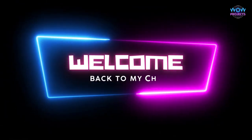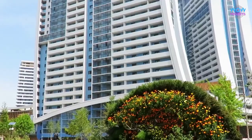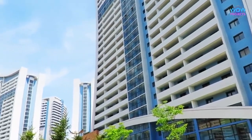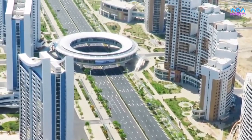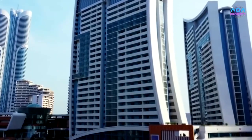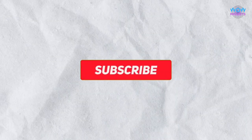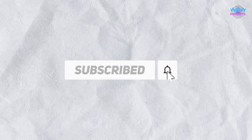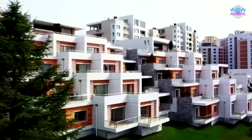Hello everyone and welcome back to my channel. Today, we're embarking on a unique and intriguing adventure as we explore North Korea's new town in Pyongyang, where some of the buildings are shaped like missiles. This is a place shrouded in mystery and secrecy, and we'll be taking a closer look at what makes this town so special. Make sure to hit that subscribe button and ring the notification bell so you won't miss any of our upcoming adventures. Let's get started.